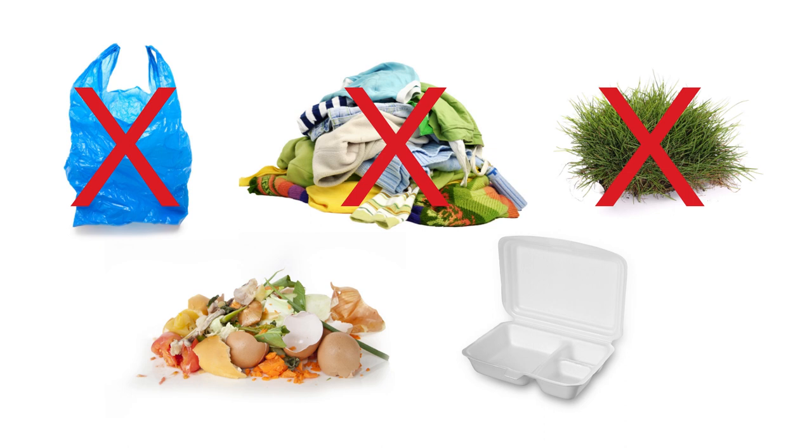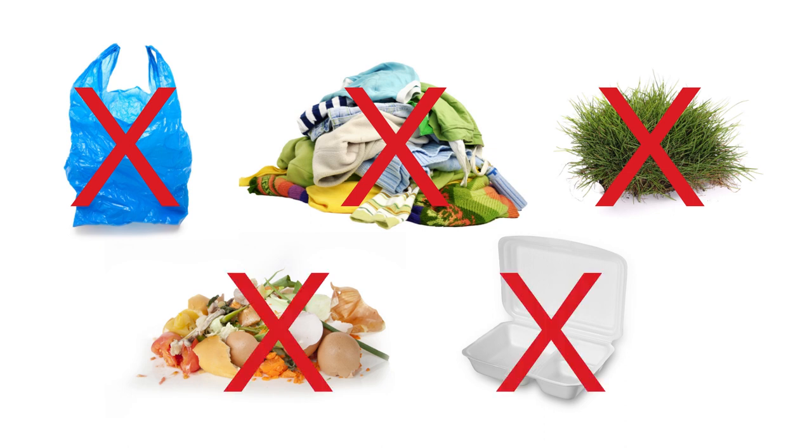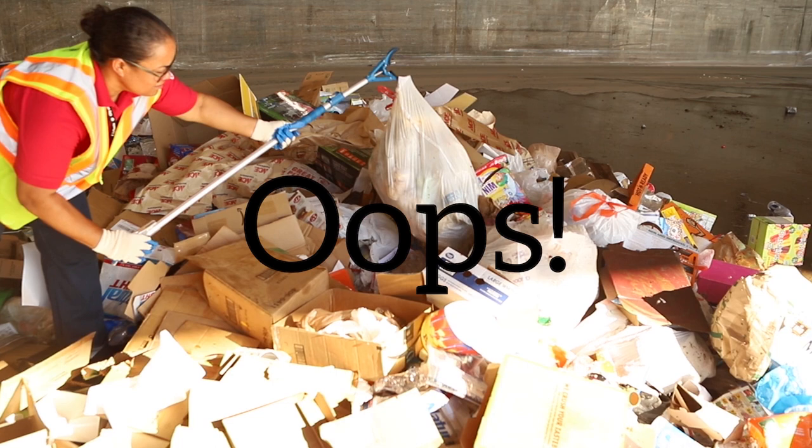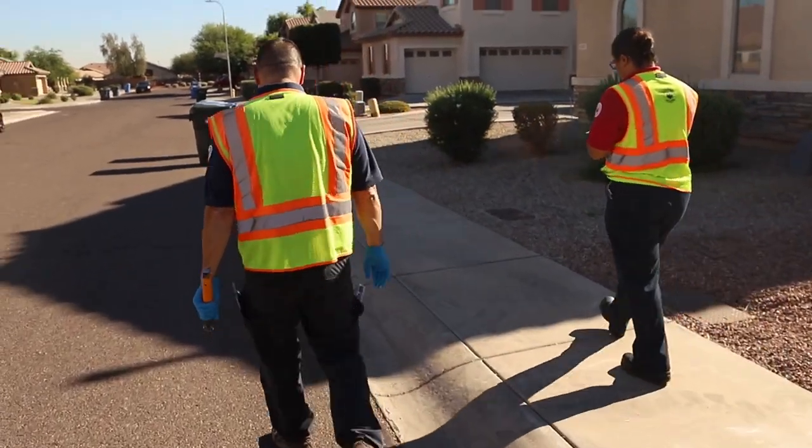textiles, lawn clippings, food waste, and foam should not go into the recycling container. But residents sometimes get confused.